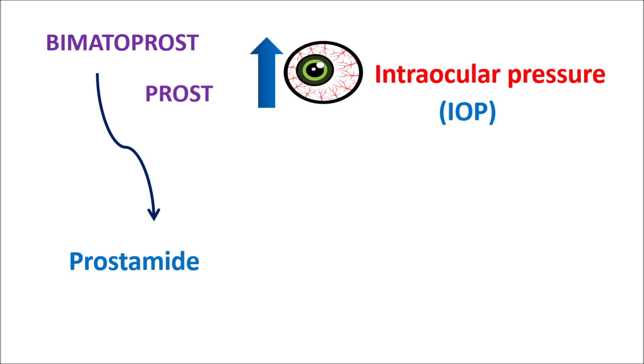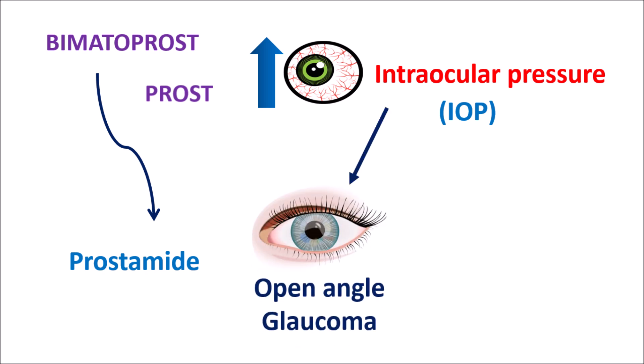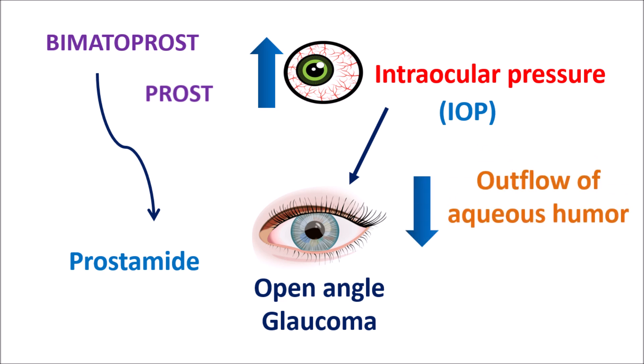We can observe an elevation in IOP in a few conditions like open-angle glaucoma. In this condition, IOP is increased due to a reduced outflow of aqueous humor. Aqueous humor acts as a lubricant in the anterior chamber of the eye. Normally it is drained out of the eye through the canal of Schlemm. However, in people with glaucoma this outflow is reduced, resulting in elevated levels of intraocular pressure.